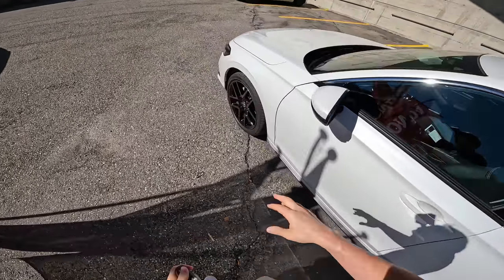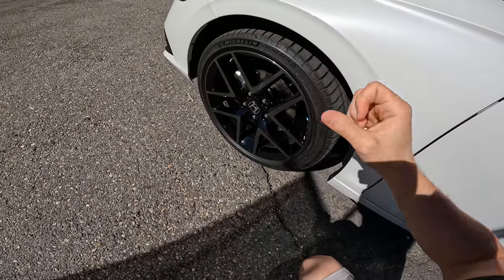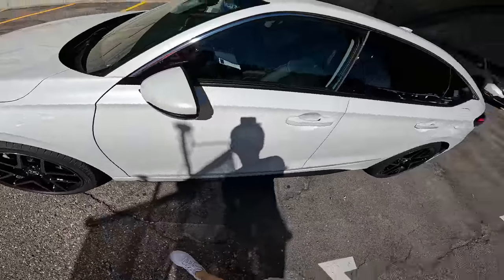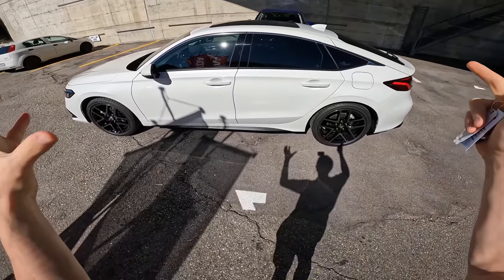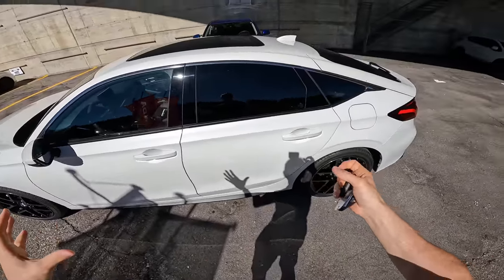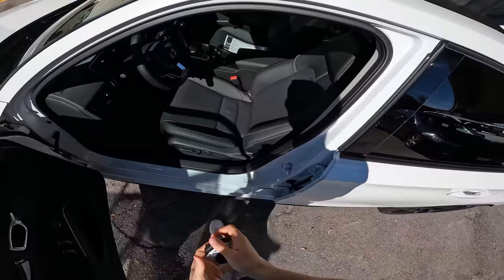We have 18-inch rims here, which come standard on this Advanced version. Ventilated brakes on the front, and beautiful rims on the back as well. The car looks just lovely on the exterior. It also has a much nicer design than the previous version — much more simple, more slick, and better aerodynamic in my opinion.